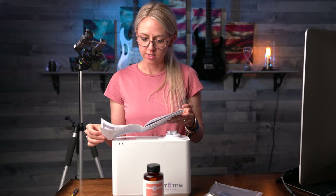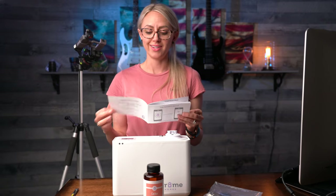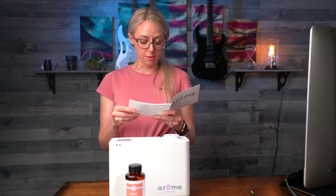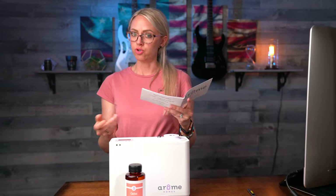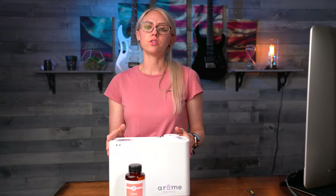All I know is I need this installed ASAP because I can't wait. I'm super excited. All you need to install this unit is a pair of scissors, a pencil, a hammer, a drill, a level, and two drill bits. It's super, super easy to install.